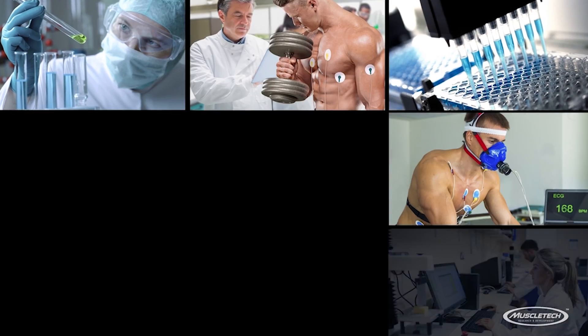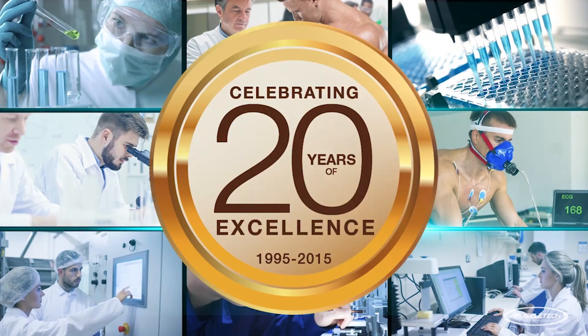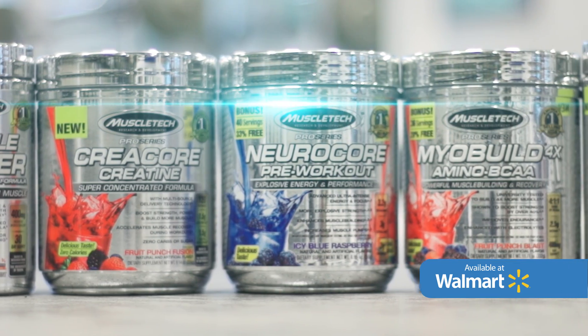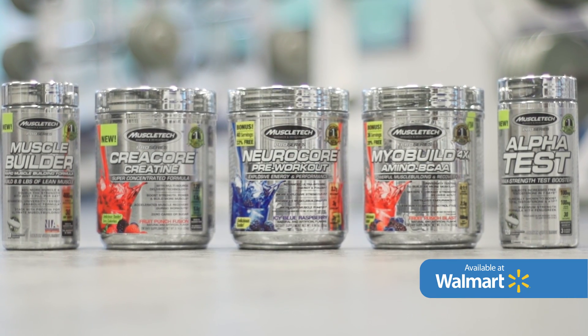Professional and everyday athletes have made MuscleTech the leading brand in sports nutrition for over 20 years, and now MuscleTech is coming to your local superstore. Introducing the all-new Pro Series — a complete line of science-backed supplements that delivers the unmatched power and performance you've come to expect from MuscleTech, at a great price without compromising on quality.